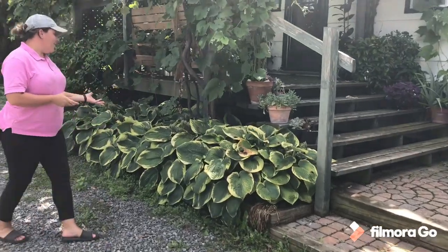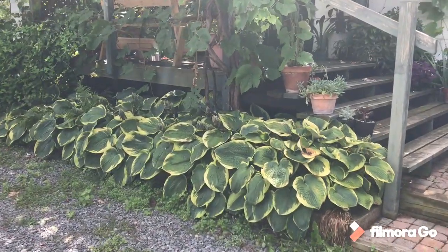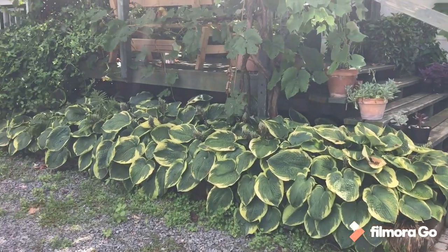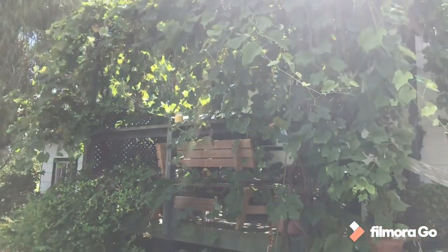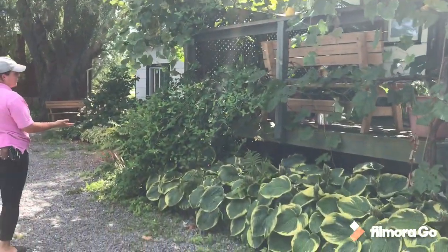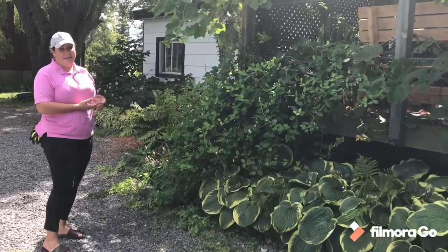We've got these hostas that have filled out really nicely — these are Francis William, which is an older variety that we really enjoy. And the grapevine that's covering the pergola here gives us some nice shade in the afternoons. We've got the honeysuckle vine that's finished flowering now, but all our hummingbirds really like it and it really attracts them to the gardens.